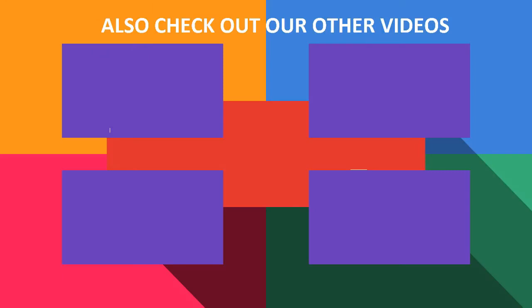Thanks for watching. Please subscribe to our FordPlex channel and leave a comment below — which one do you like? Also, check out these cool videos and buying guide.